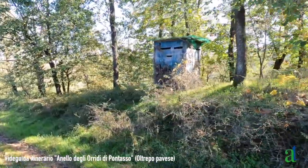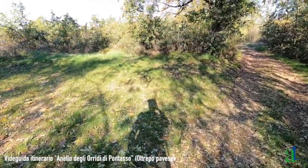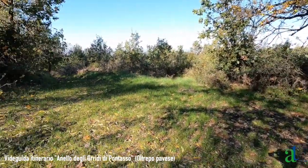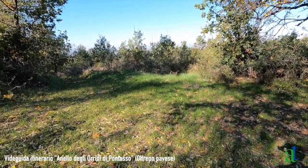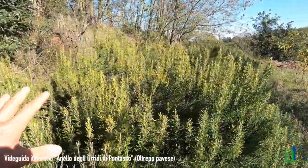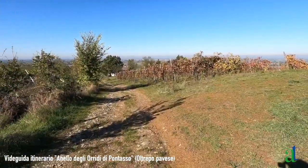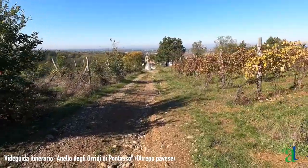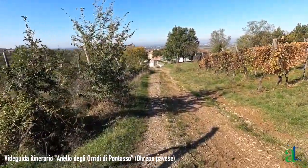Capanne di cacciatori. Poco dopo il capanno dei cacciatori, in corrispondenza di una quercia piuttosto grande, c'è sulla sinistra una strada che scende e si dirige verso Pontasso; noi invece ci dirigiamo verso Buffalora. Tra grandi cespugli di rosmarino, appena prima di Buffalora incontriamo ancora dei vigneti e le prime case di Buffalora, per poi immetterci nella stradina asfaltata che attraversa il paese.